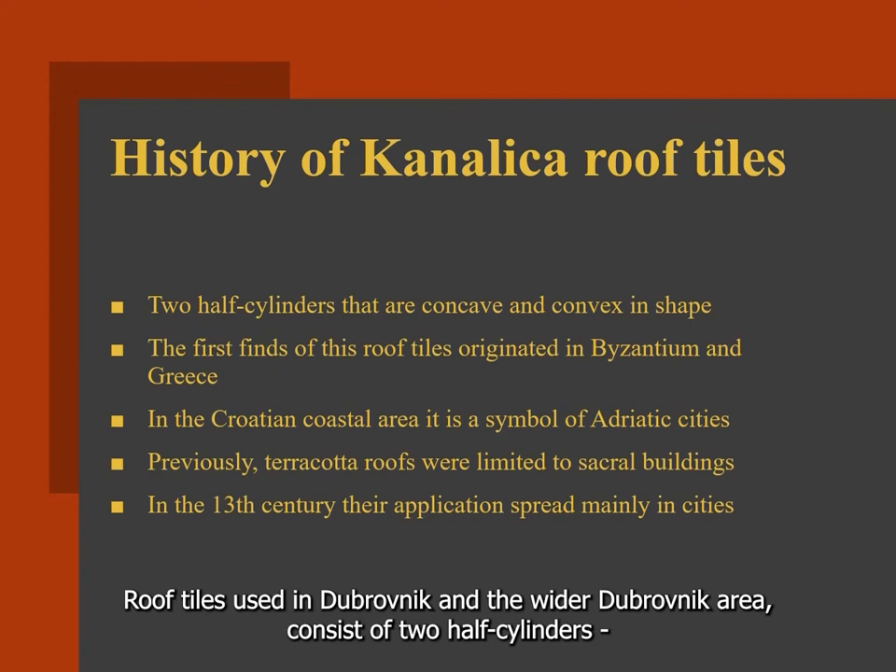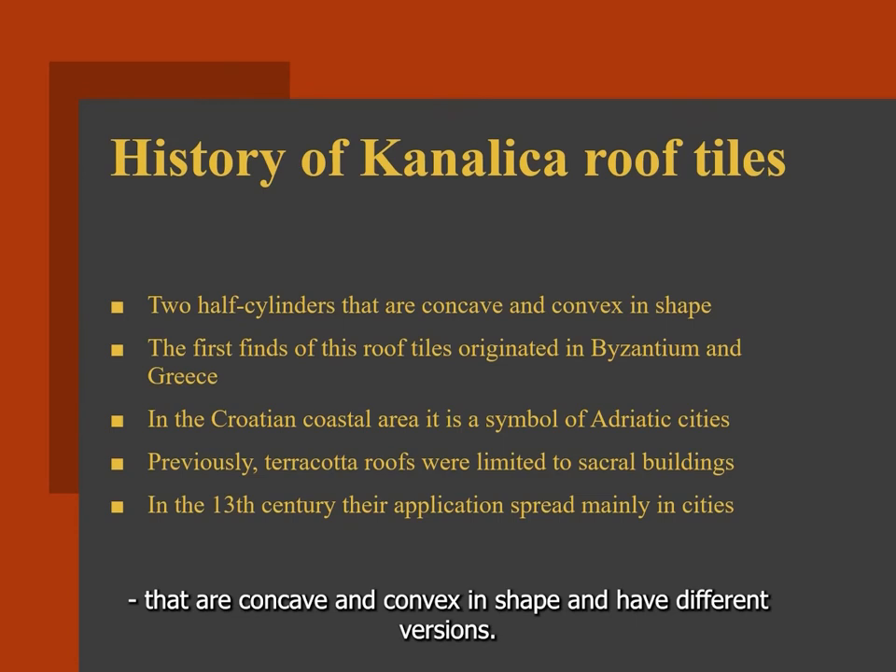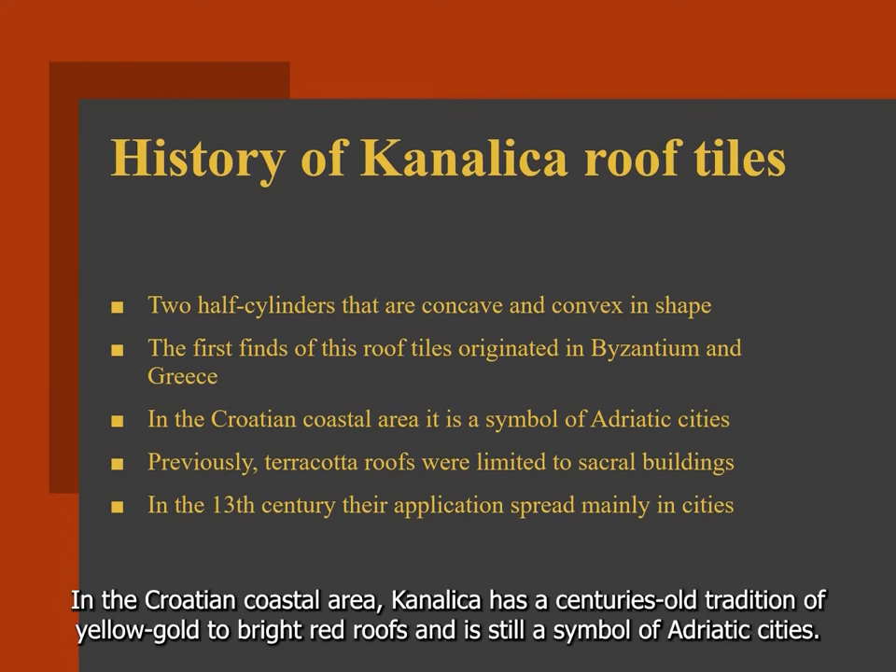Roof tiles Canalica used in Dubrovnik and the wider Dubrovnik area consist of two half-cylinders that are concave and convex in shape and have different variations. The first finds of these roof tiles originated in Byzantine and Greek contexts. In the Croatian coastal area, Canalica has a centuries-old tradition of yellow-gold to bright-red roofs and is still a symbol of Adriatic cities.